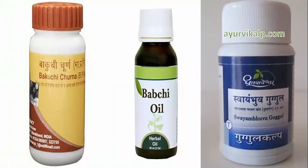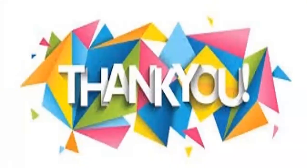This is the market preparations of Bakuchi. Thanks for sharing your time with me. If you find any difficulty understanding this topic, please comment in the comment box and I will try to resolve it. Thanks once again.